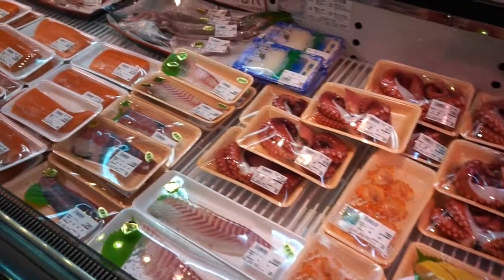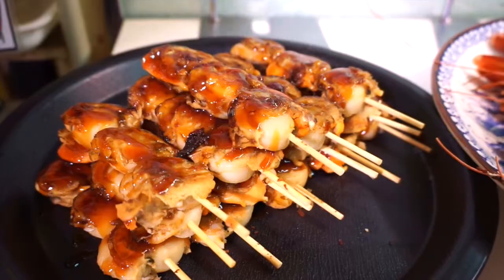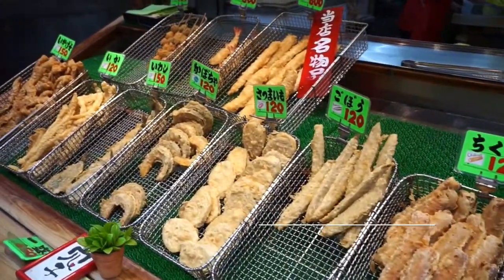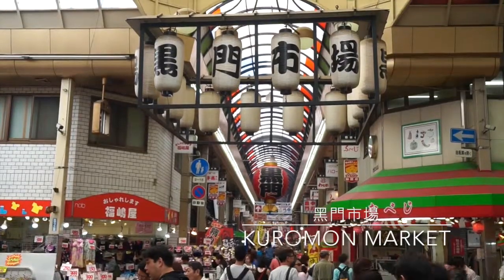Most people are really excited to try real Japanese sashimi and other Japanese food. I recommend you to go to Kuromon Market, which can make all your wishes come true. I have already introduced what to eat at Kuromon Market, so click the information box here to find out more.